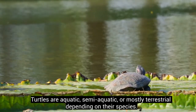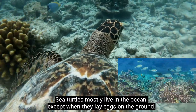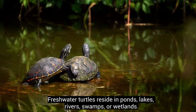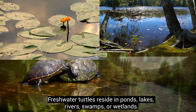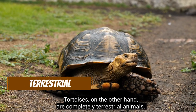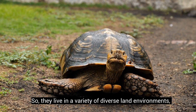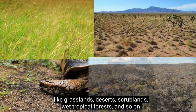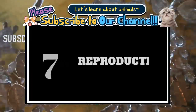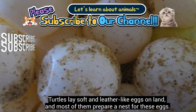Turtles are aquatic, semi-aquatic, or mostly terrestrial depending on their species. Sea turtles mostly live in the ocean except when laying eggs on the ground, while freshwater turtles reside in ponds, lakes, rivers, swamps, or wetlands. Tortoises are completely terrestrial animals, living in diverse land environments like grasslands, deserts, shrublands, and wet tropical forests.